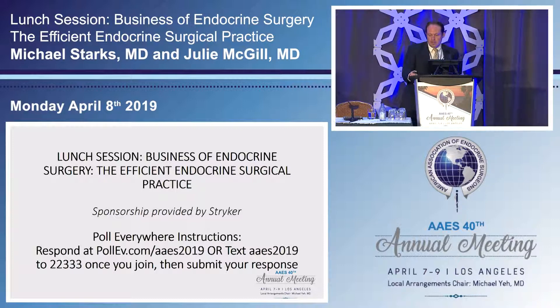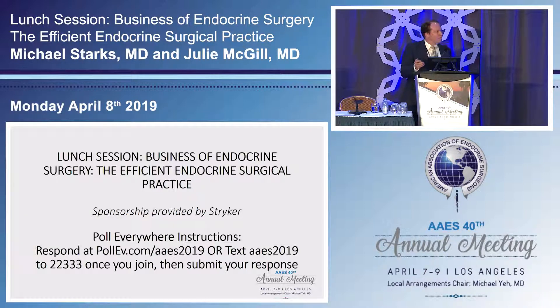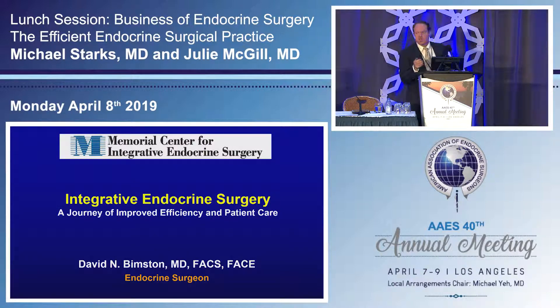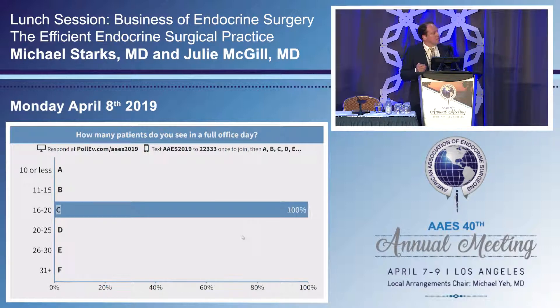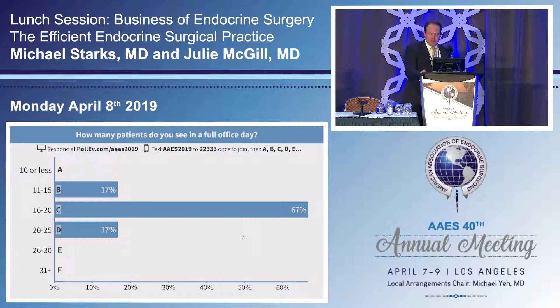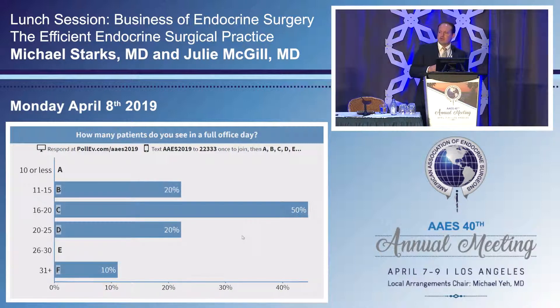We'd like to get going with a poll question first. The first question is about efficiency in your office — specifically, how many patients you typically see in an office day.